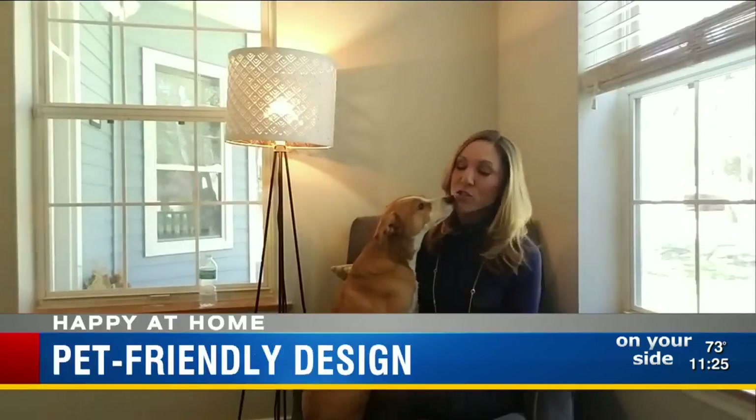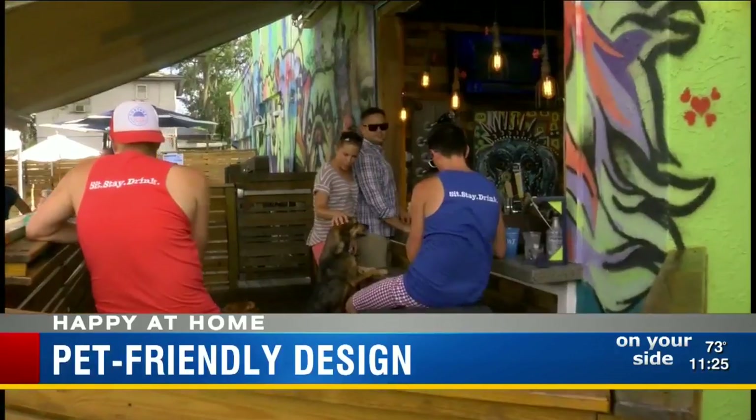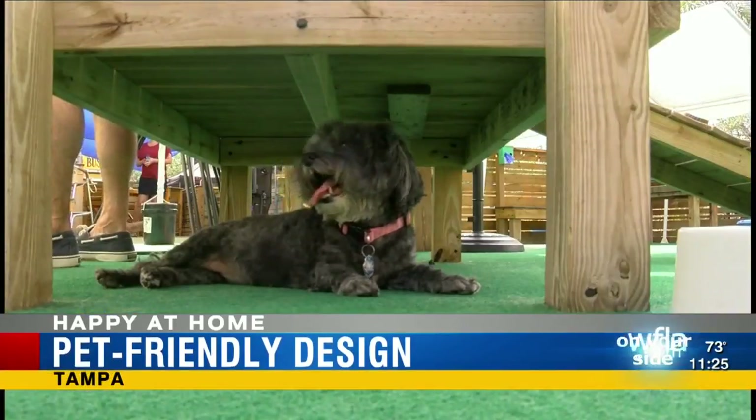Spending on pet services is expected to be the fastest-growing segment of the pet industry this year. And for new home builders, that means providing more options that take our furry family members into account. Our pets are now welcome at a number of Tampa Bay-area restaurants and stores.